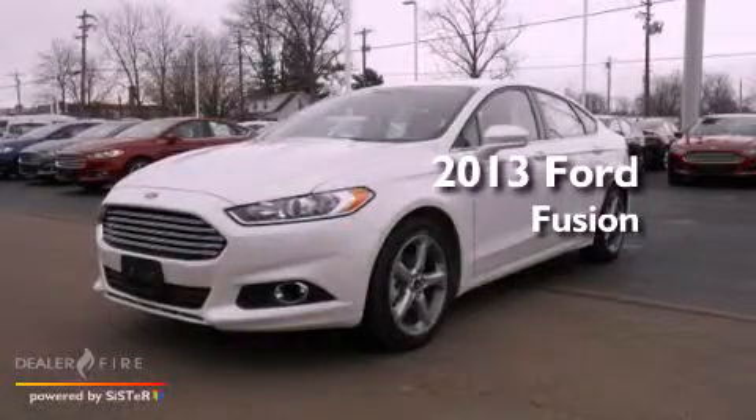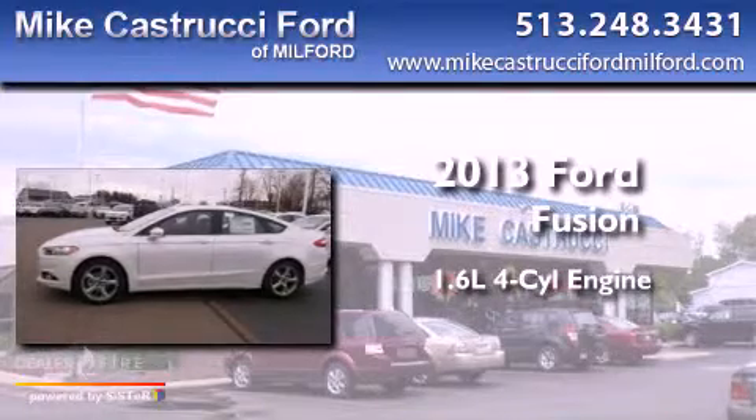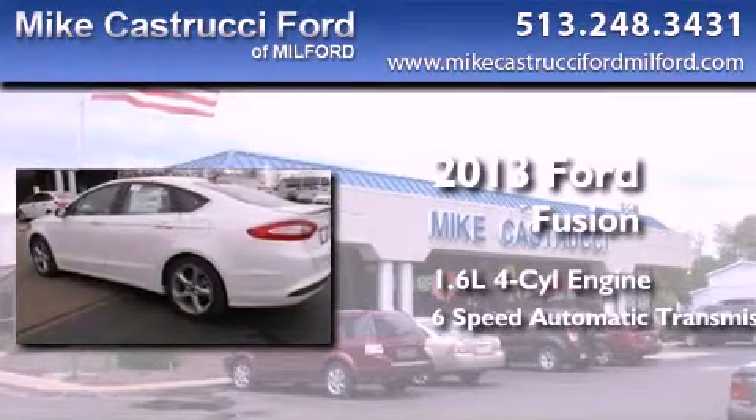This is a brand new 2013 Ford Fusion. It has a 1.6-liter four-cylinder engine and a six-speed automatic transmission.